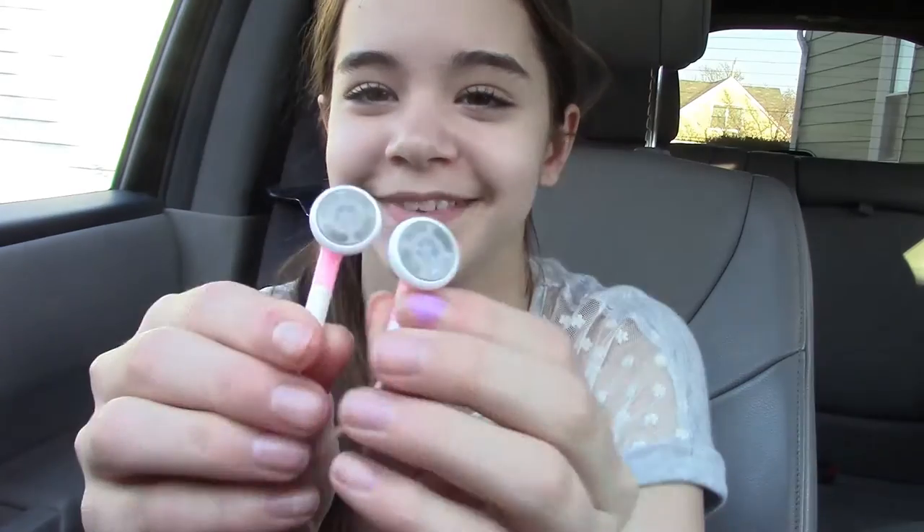My third spring break essential is headphones. I need headphones — usually I use my sister's Beats, which are really awesome, but I only have these ones for now. They're both just as good, but the Beats are amazing. I love jamming out to music, so let's put some music on now.